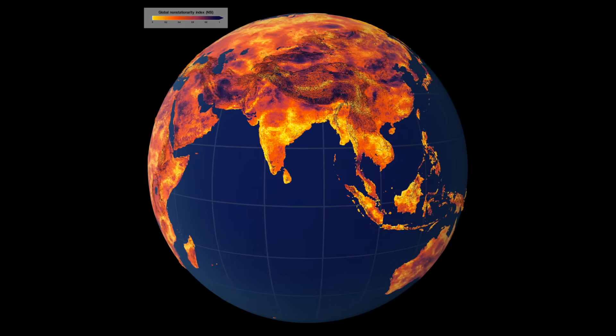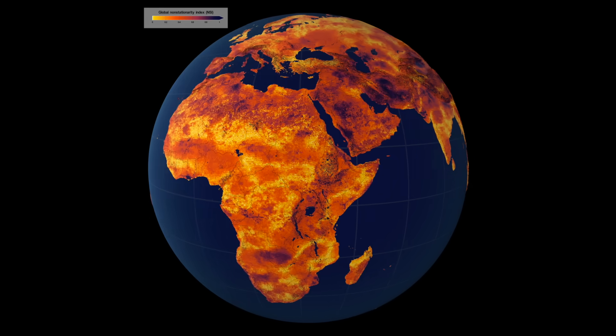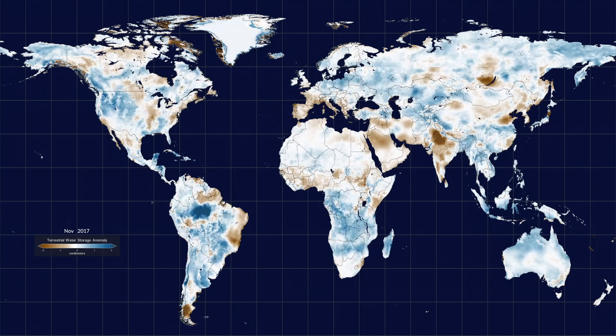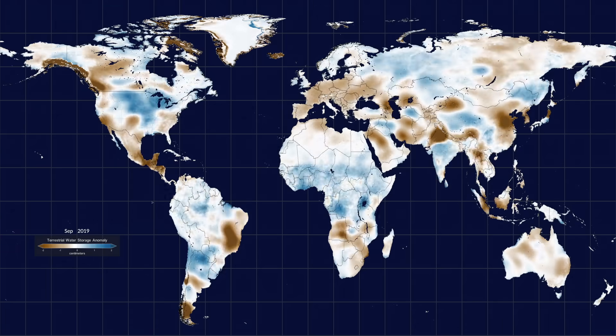There are several new animations of data visualization from the Goddard SVS. These show where the water is stored in the ground, its changes over time, and even areas where natural versus human use are having an appreciable impact on the moisture.